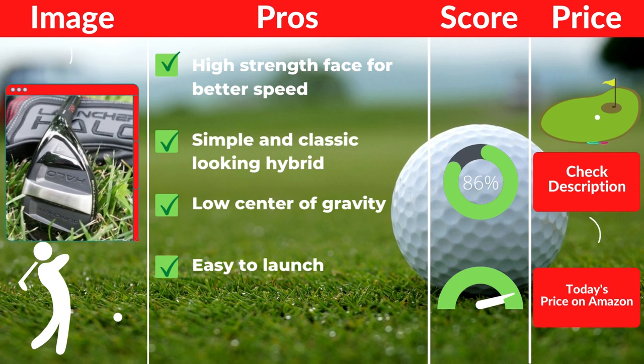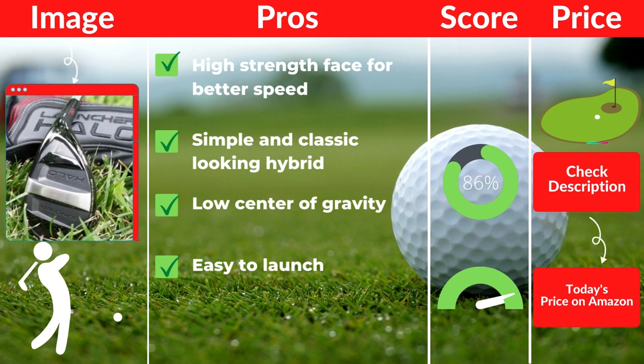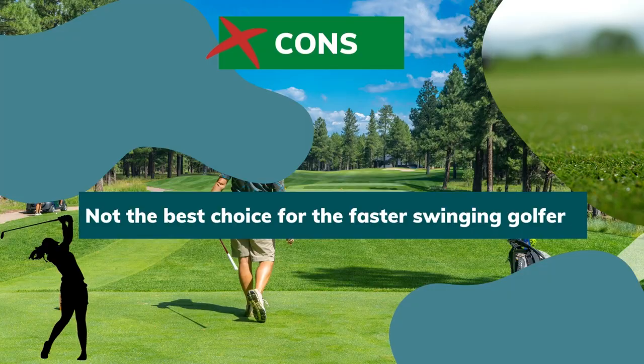Pros: high-strength face for better speed, simple and classic-looking hybrid, low center of gravity, easy to launch. Cons: not the best choice for the faster-swinging golfer.